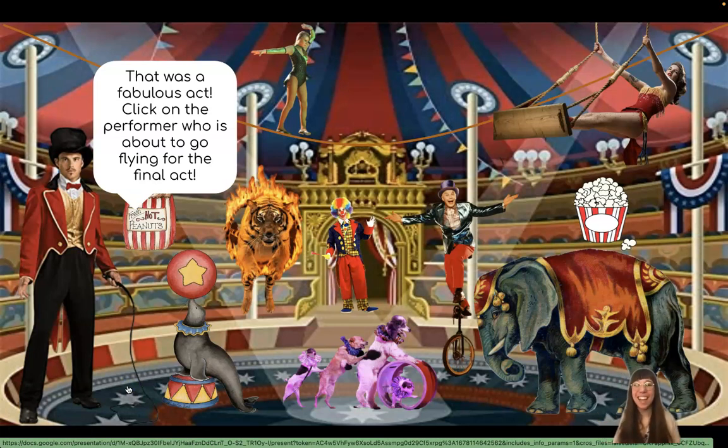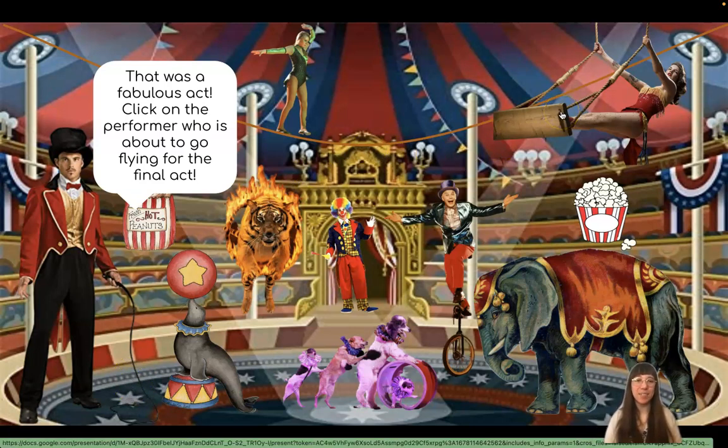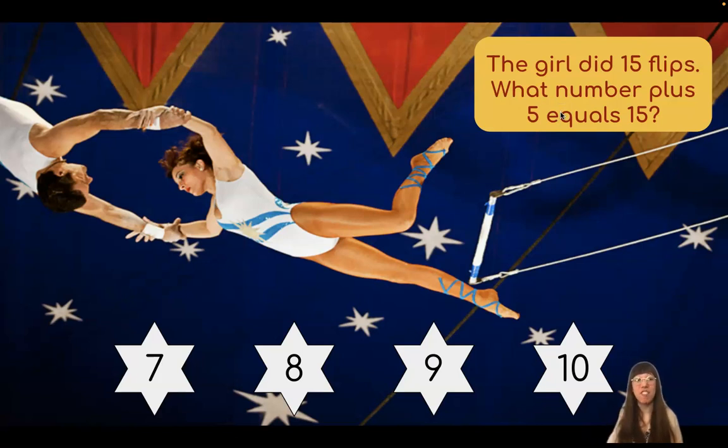That was a fabulous act. Click on the performer who is about to go flying for the final act. Do you see a performer who's about to go flying? We have someone on the swing. She's very high in the air. The girl did 15 flips. What number plus five equals 15? If we have 15 and we start with five, we need to figure out what number is missing. Let's start at five, count on until we get to 15, and see how many we added. Show me your fist pump. Let's fist pump five and count on until we get to 15.